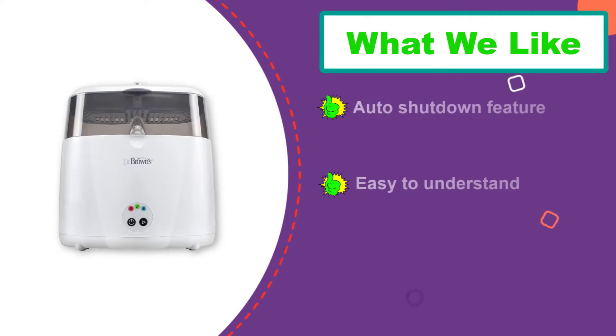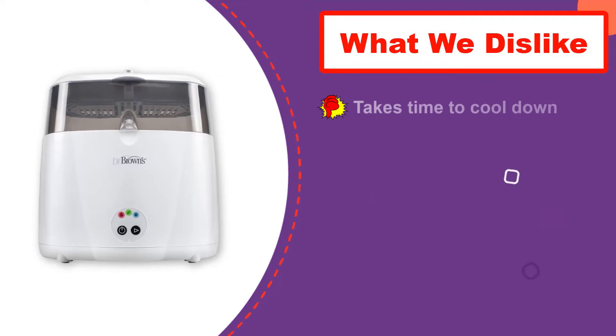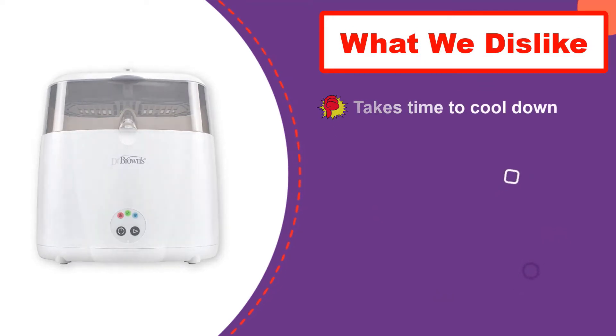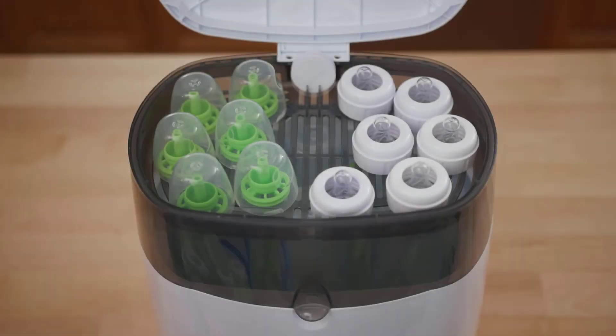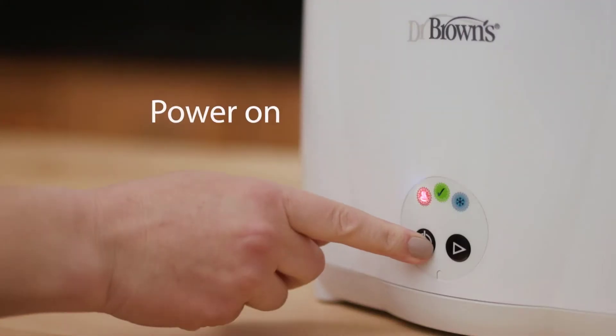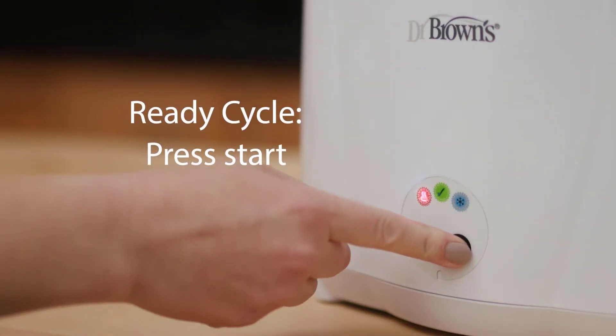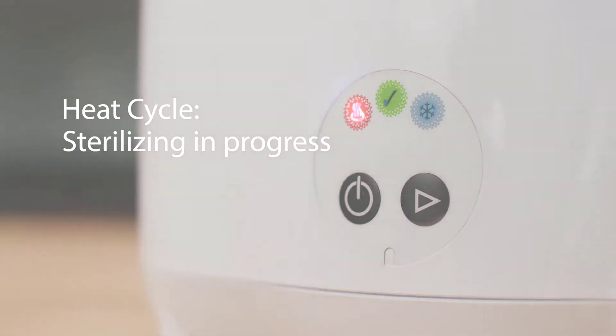The accessories tray can hold pacifiers and bottle parts. The electronic controls are self-explanatory, meaning there is not a significant learning curve. The versatile gray and white design helps it amalgamate into your kitchen. When looking for a bottle sterilizer that is easy to use, this one is undoubtedly a good choice.